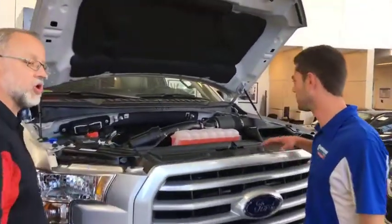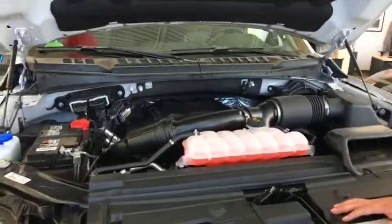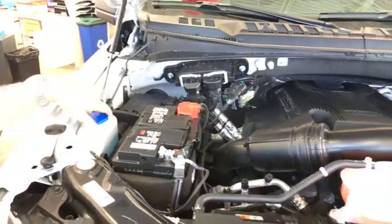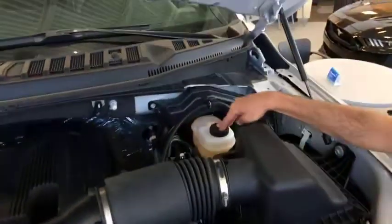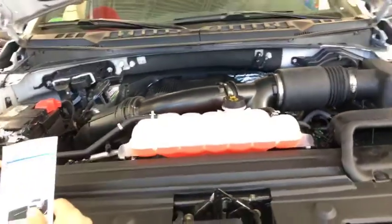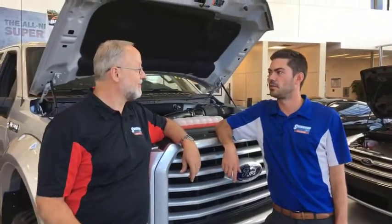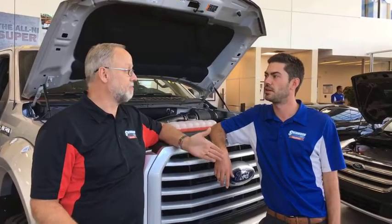Everybody's asking: what the heck is EPAS? Electronic Power Assisted Steering. So this electric power steering system is going to change the way you drive a Ford forever. Come on over here and we'll go underneath the hood for a minute and point out some of the fluids. For example, radiator fluid over on this side, washer fluid, brake fluid in the back, and oil and transmission fluid. So ladies and gentlemen, what is the one fluid we didn't point out? Power steering fluid — hydraulic power steering fluid. There's no pump, no hoses, no fluid. It's electric.